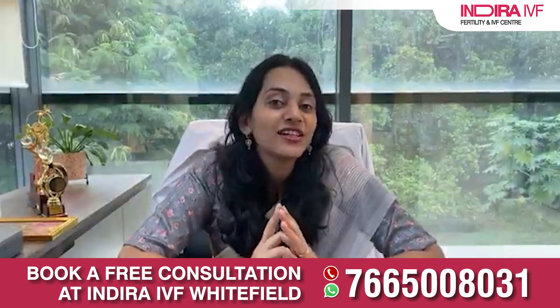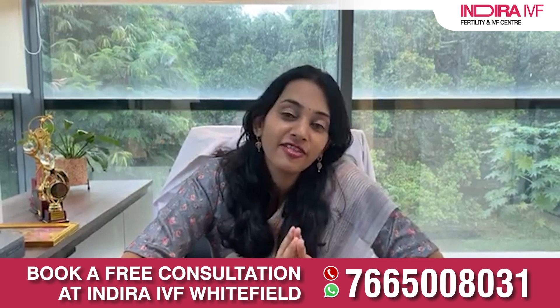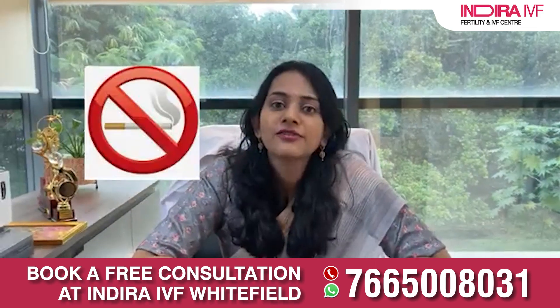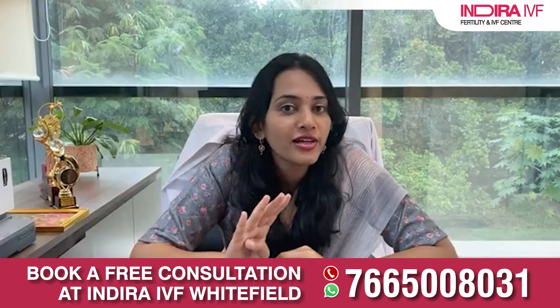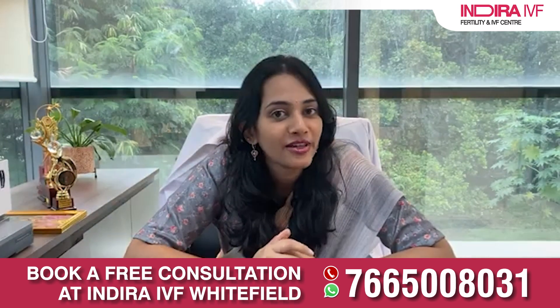Age is one constant factor that we can't change, but there are some lifestyle factors that if corrected could help. For example, smoking — studies have shown that women who smoke typically have fewer eggs and a lower percentage of healthy eggs. They go into menopause an average of four years earlier than women who don't smoke. So giving up smoking is definitely beneficial.